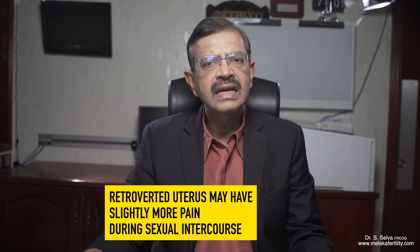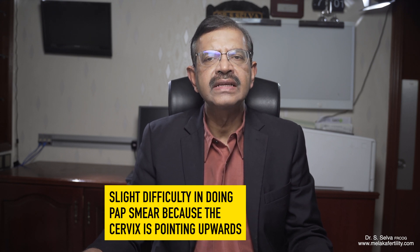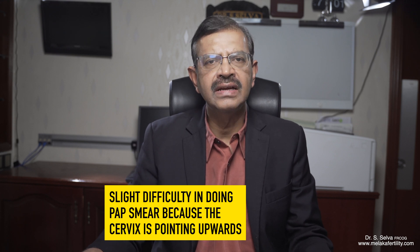Women with a retroverted uterus may have some problems. They may have slightly more pain during sexual intercourse. The doctor doing a pap smear may also find it difficult to find the cervix, because it is situated more forward or anteriorly.